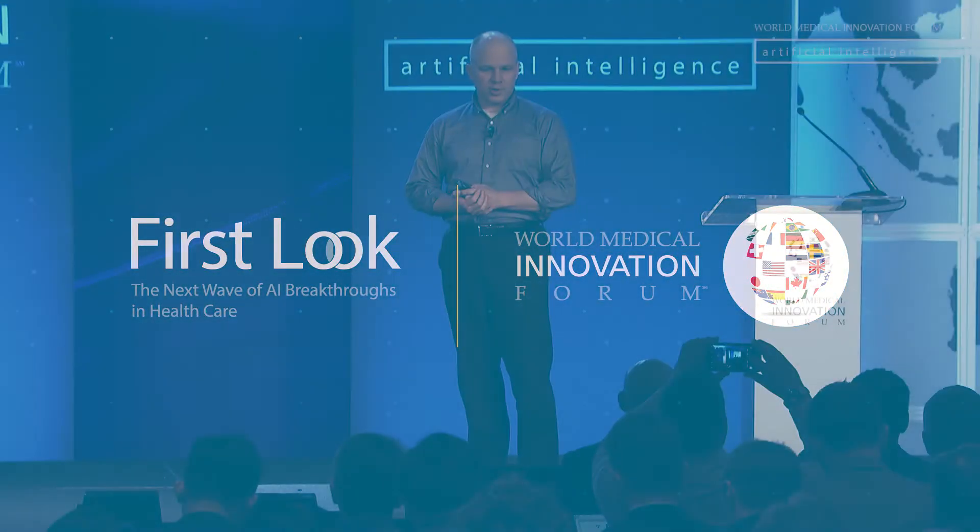My name is Brandon Westover. I'm a neurologist and I have a PhD in physics. I want to start by asking: raise your hand if you had a good night's sleep last night. And anyone who had trouble sleeping or wish they could have slept better, raise your hand.